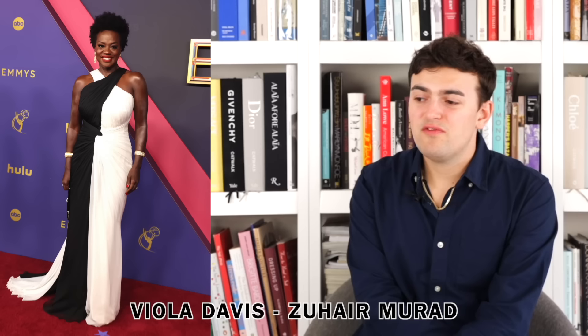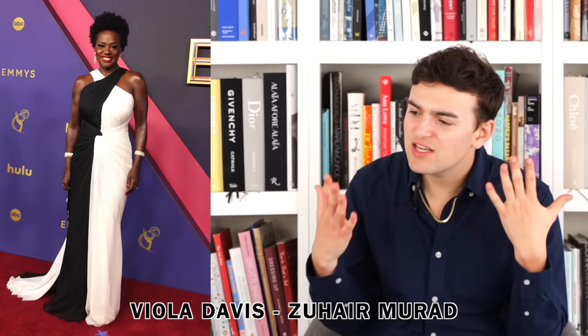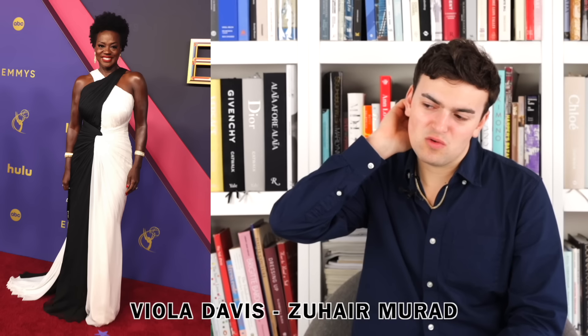Finally we have Viola Davis wearing Zuhair Murad. I just don't love the half black, half white — it's just weird. I'd rather those two things merged together better. The draping at the waist I don't understand — the black portion goes into the white portion in this overlapping way that creates these weird intersections. It's like a bad traffic intersection — put a four-way stop sign, do something to help it. She looks beautiful and it does fit well, but it's just a lot of dress for something that's such a simple design.